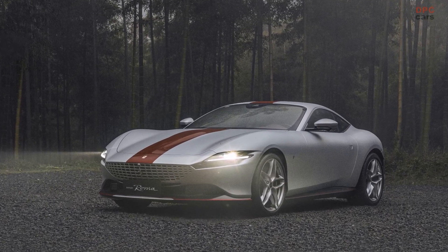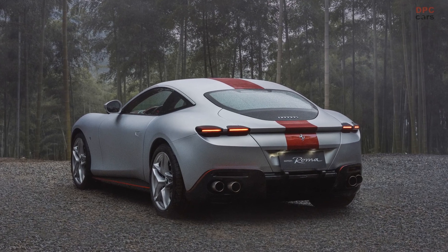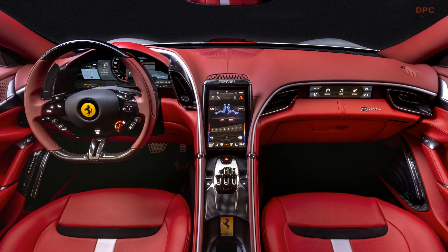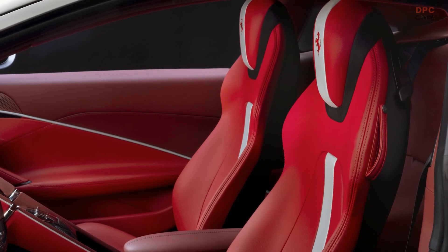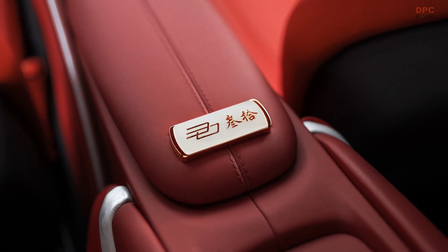To mark this milestone, Ferrari has created a special edition of its Roma model, designed by TaylorMade, the company's customization and personalization program. This one-of-a-kind Roma was developed in collaboration with renowned Chinese designer Zhang Kuoyonger, who drew inspiration from traditional Chinese aesthetics and craftsmanship for the project.